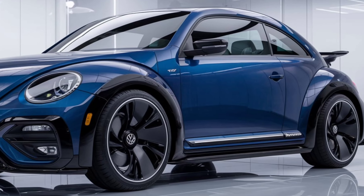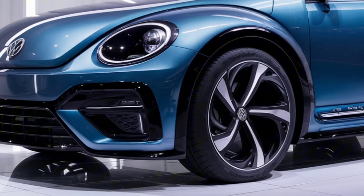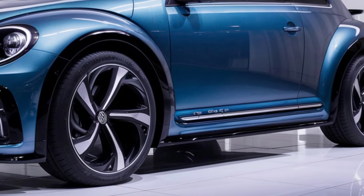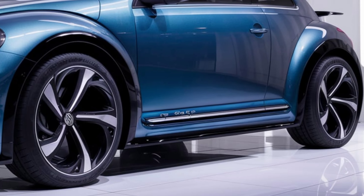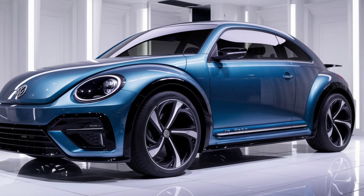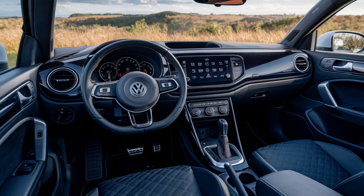Design and Style: The ID Beetle's design preserves the recognizable curves and appealing shape of the original Beetle. However, the new model is enhanced with aerodynamic lines typical of electric cars and modern LED lights. The interior is designed according to minimalist principles, featuring an intuitive and high-tech control panel.